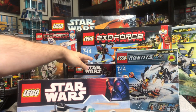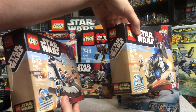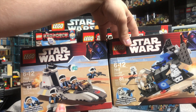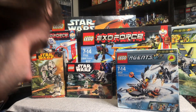We've got the Rebel Scout Speeder and the accompanying set, the Imperial Dropship. These came out in 2007 for the 30th anniversary of Star Wars, which was really cool. You can see the original battle packs — really, really cool sets. Always some of my favorite battle packs, even to this day.